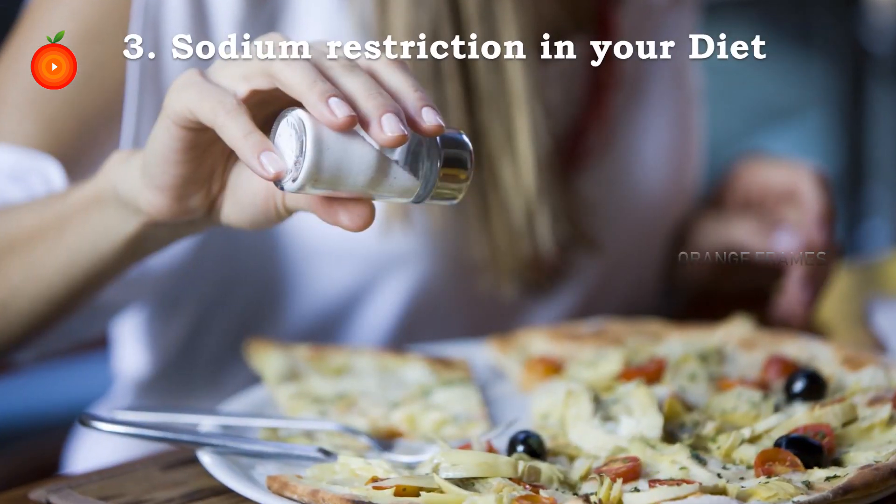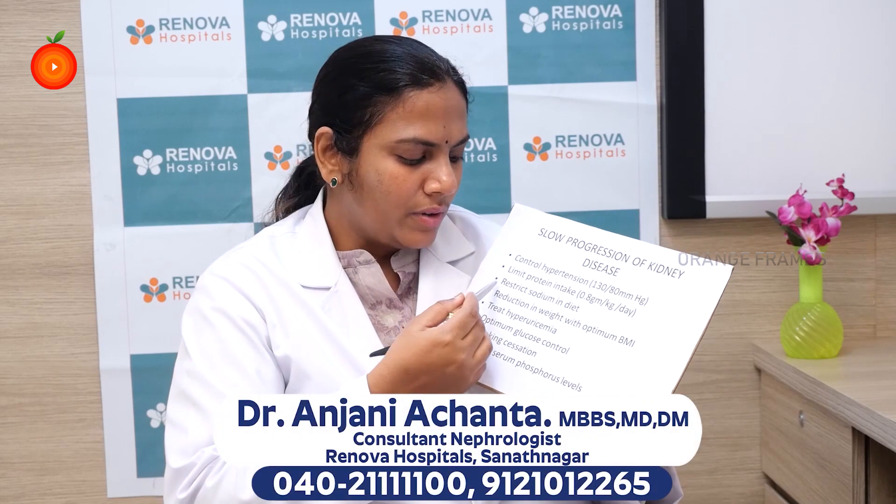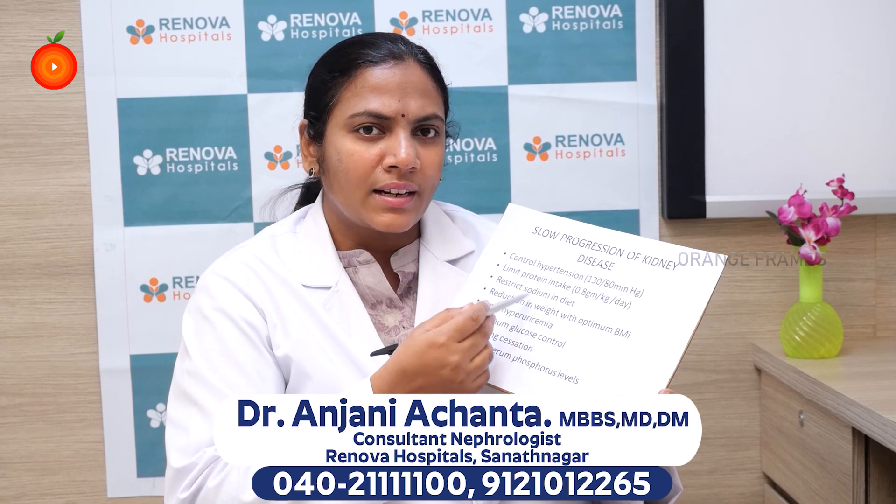The next important thing is sodium restriction in your diet. How much sodium should you take depends on your stage of kidney disease — enough that your blood pressure is under control, you do not develop swellings of your feet or face. Overall, you should restrict your sodium to less than 10 grams per day. For patients with advanced kidney disease, it is better to restrict sodium to 2 to 4 grams per day, and for those on dialysis or undergoing other forms of therapy, keep sodium to less than 2 grams per day.